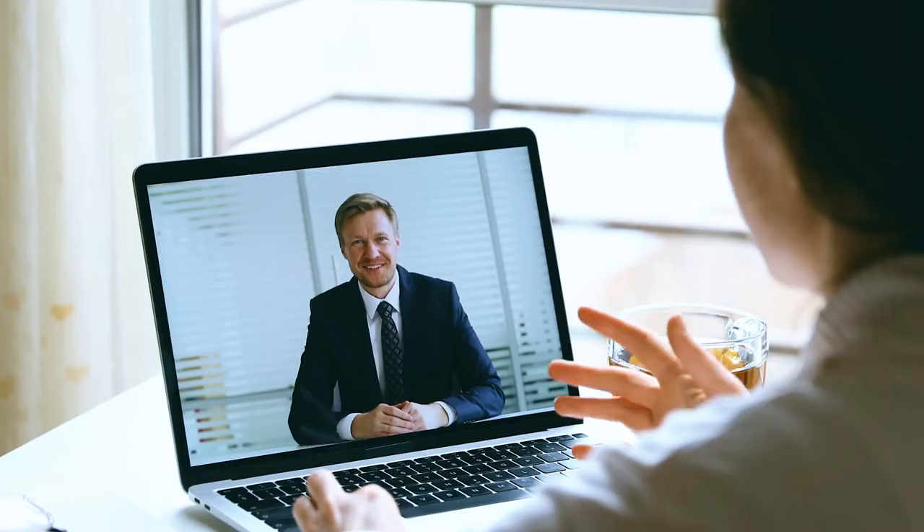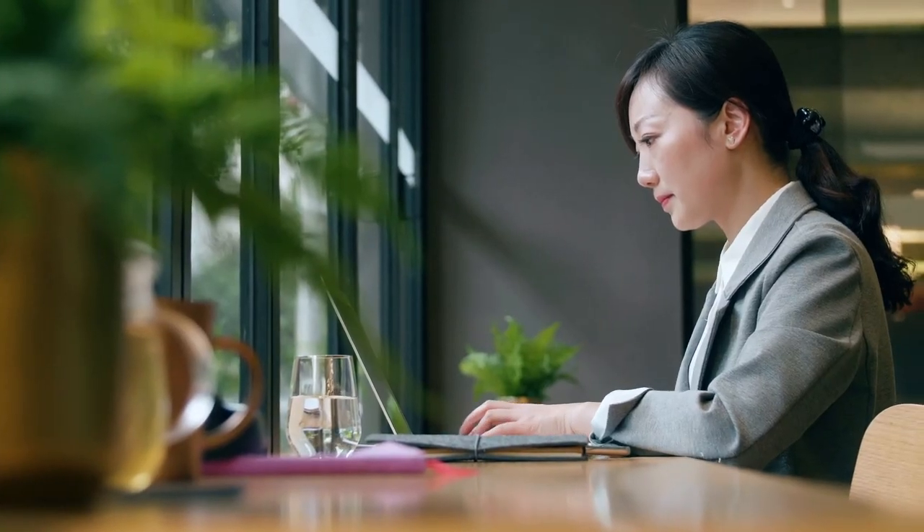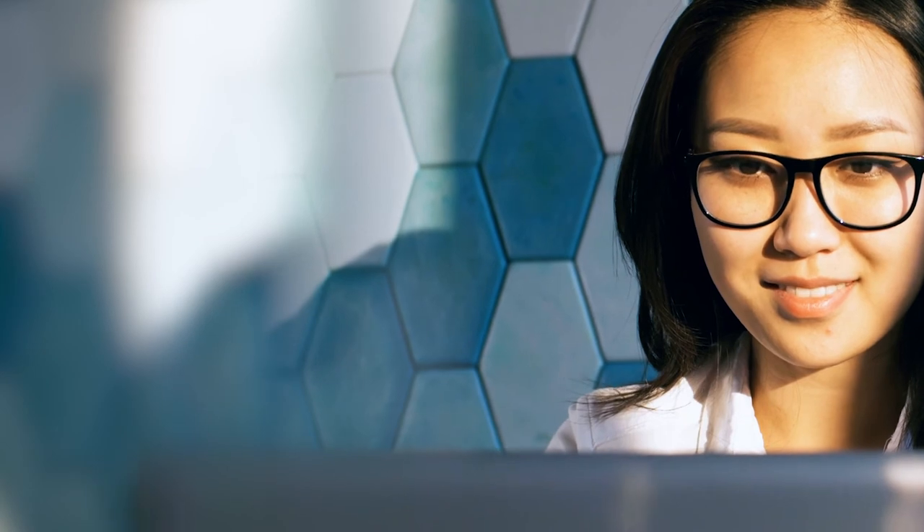The right technology can make all the difference to you, your organization, and your new hires. Experience the next generation of recruitment with ADP WorkforceNow.